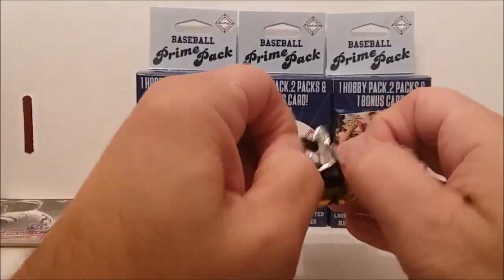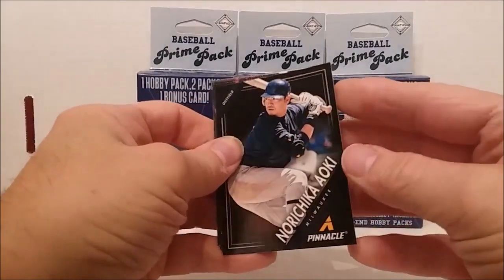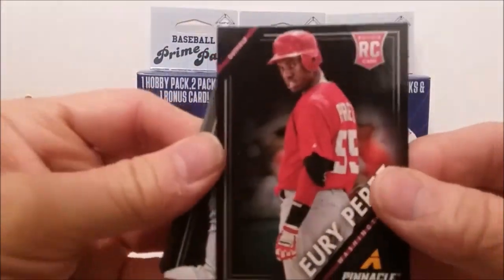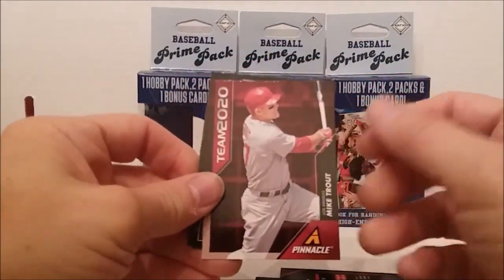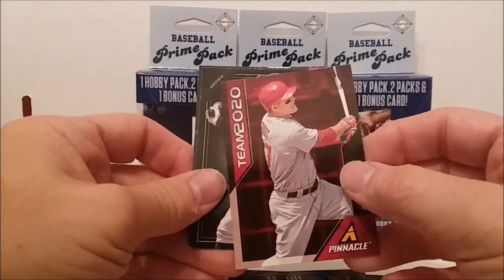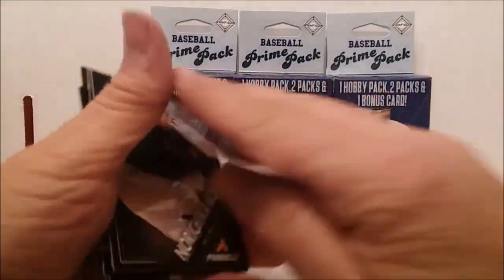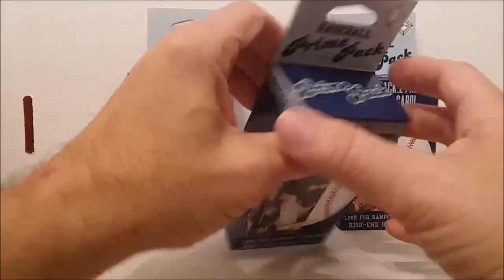Here's the Pinnacle pack, 2013 - good rookies in there and some good inserts, let's see what we get. First guy is Norichika Aoki, then Gio Gonzalez, Yuri Perez rookie card, Evan Gattis rookie card. And we have Team 2020 - Mike Trout! Worth the price of the pack maybe. Then Steven Strasburg and Chris Perez. Not bad - you got the Trout out of that one and the Clemente out of the other. Let's try prime pack box number two.